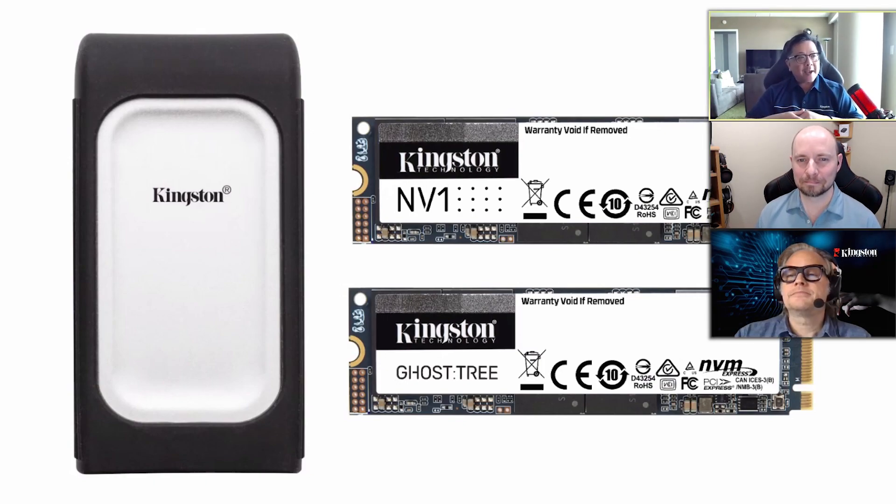For XS2000, that is our external drive. Mark's going to talk more about that. XS2000 is an external storage device with a USB 3.2 Gen 2 controller on board. Capacities are going to be 500 gigabyte, 1 terabyte, and 2 terabyte.